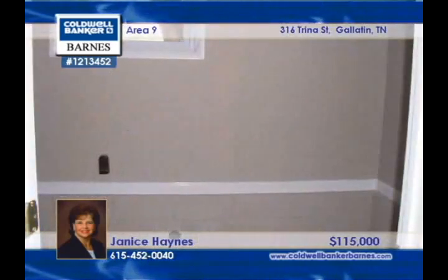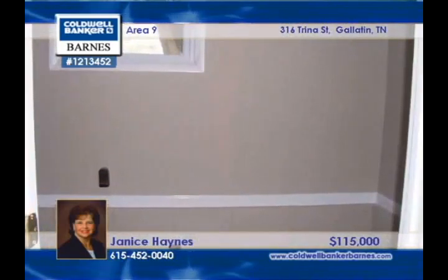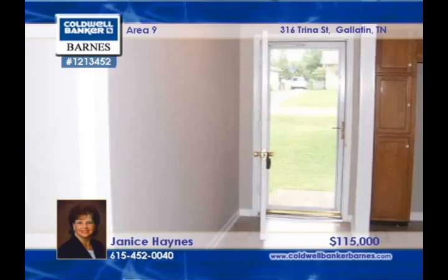There's safe outdoor play space with a fenced backyard. Janice Haynes would love to show you around this three-bedroom, one-bath home.